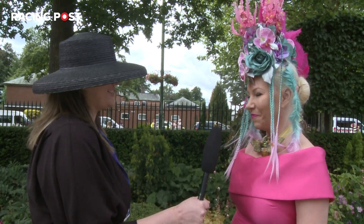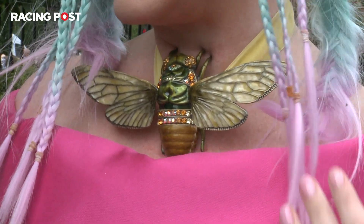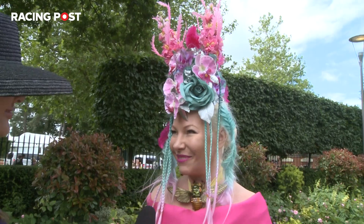You're standing out today. Talk me through your hat. My hat's from Australia, a good friend called Nikki Lee made it for me. Just lots of colour because it's Ladies Day and being happy.